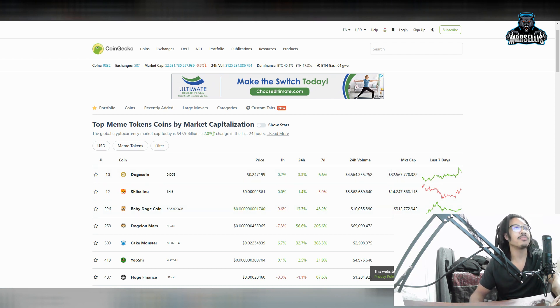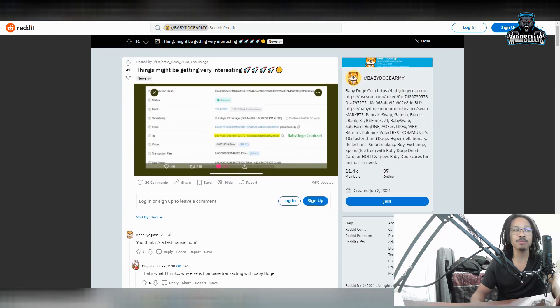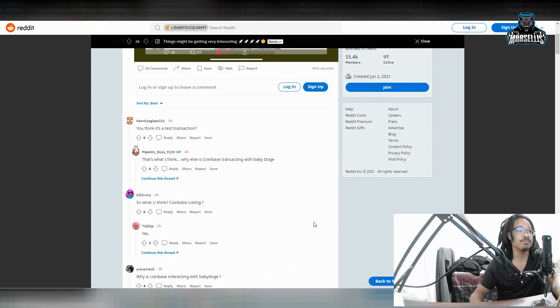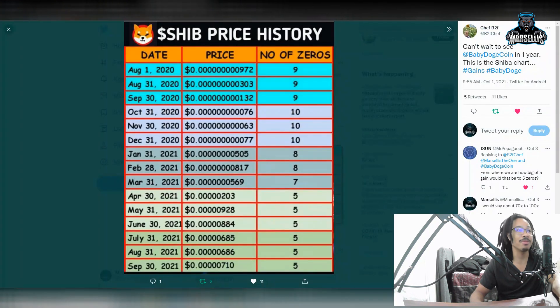Possibly Coinbase might be sending money and testing out Baby Doge coin with the Ethereum bridge. This is the Baby Doge contract and this appears to be Coinbase buying into it — they may be testing the Ethereum bridge for Baby Doge. We might see a Coinbase and Baby Doge collaboration with the whole Ethereum bridge, so something big could be happening there. Shout out to the Baby Doge army — and shout out to Majestic Boss — for noticing this.